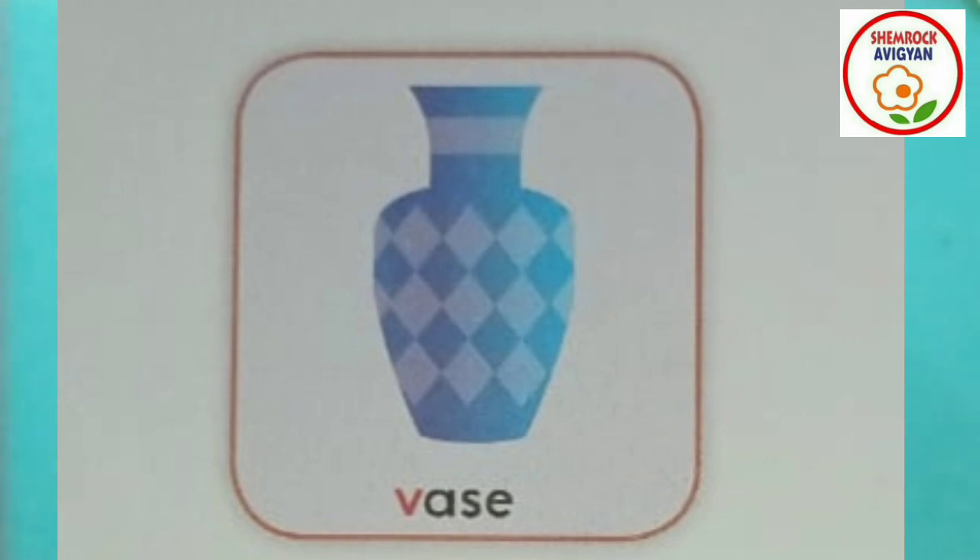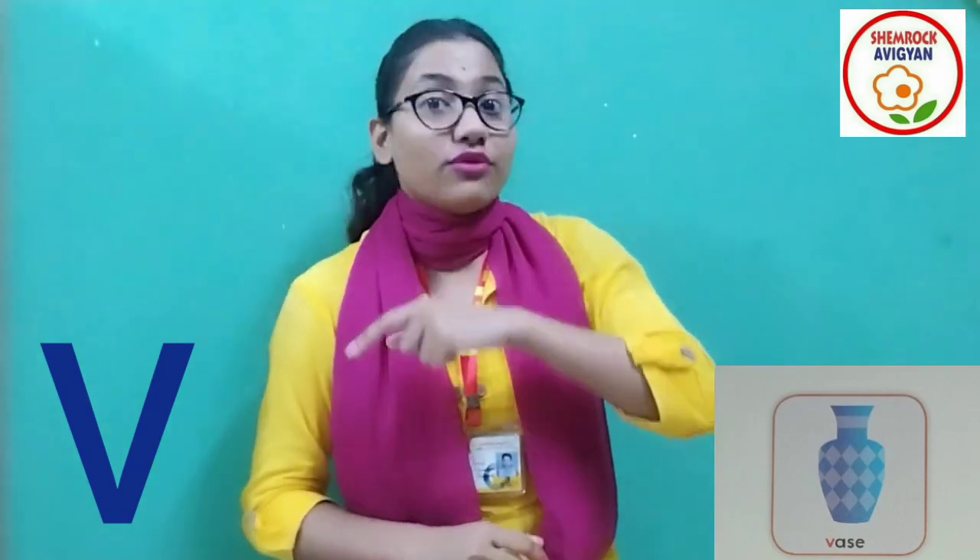What is this? This is a vase. We decorate flowers in a vase. Flowers are very nice. V for vase. V for vase. Very good!